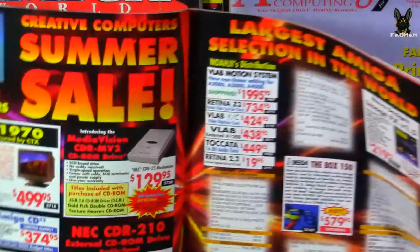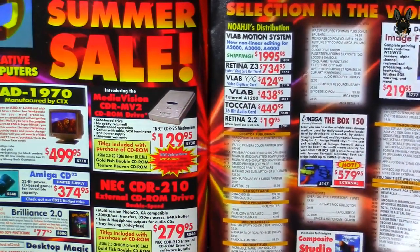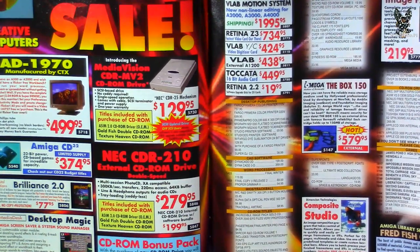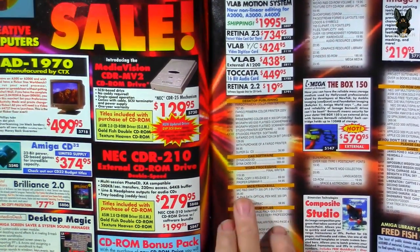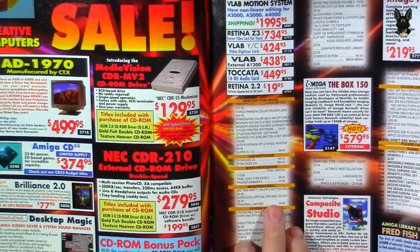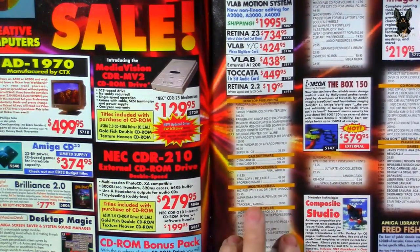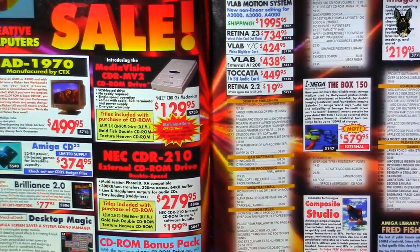There's a more advanced NEC 210 external CD-ROM drive — multi-session, Photo CD XA compatible. If you bought the CD-ROM you'd also get a software bonus pack. The ad continues with non-linear editing packages and desktop publishing and CAD software like Final Copy 2.